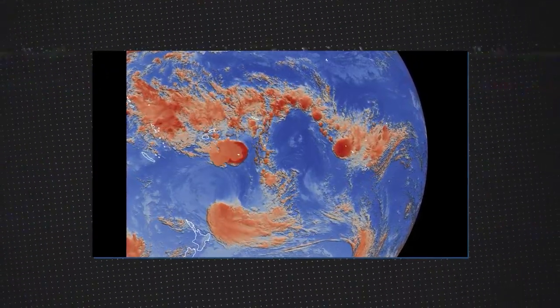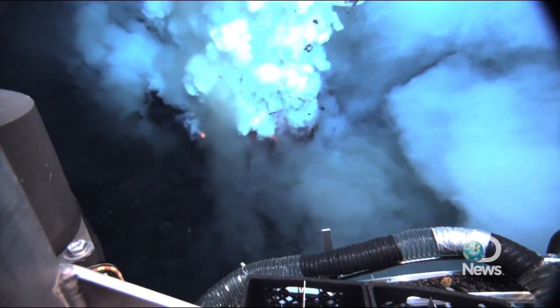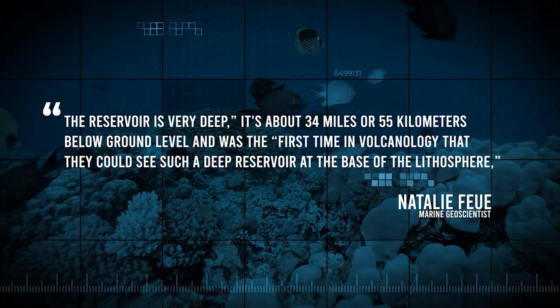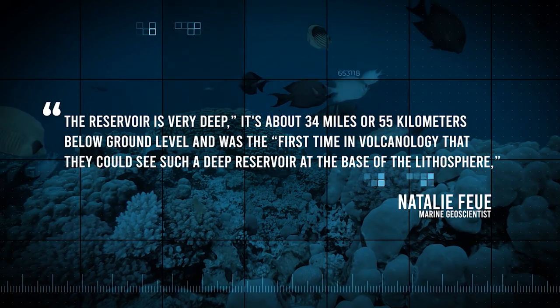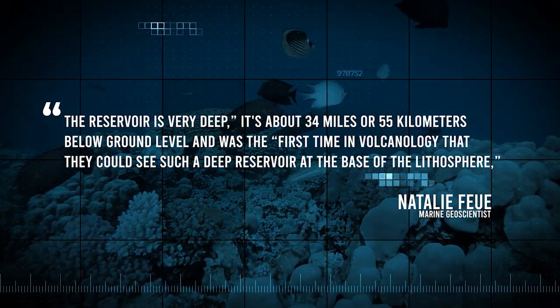According to reports, a volcano of this size has never been found before. It is estimated to be 1.5 times the height of New York's World Trade Center, and originates from the deepest volcanic magma reservoir known to scientists. According to marine geoscientist Natalie Fuhrer, the reservoir is very deep — about 34 miles or 55 kilometers below ground level — and was the first time in volcanology that they could see such a deep reservoir at the base of the lithosphere.